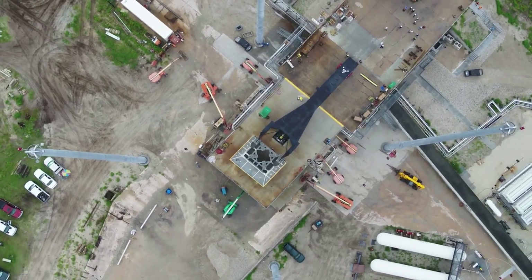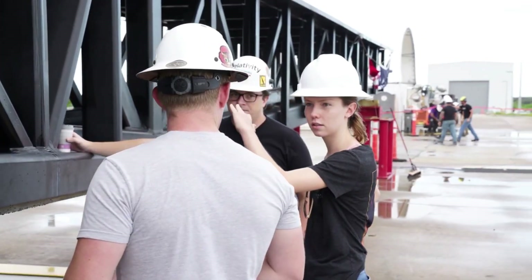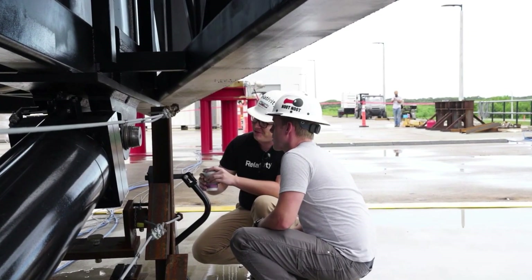Today we are taking a look at Relativity Space's upcoming launch attempt. Before a company attempts its first ever orbital test flight, there is a lot of work to do. This involves the development, manufacturing, and thorough testing of practically every component.